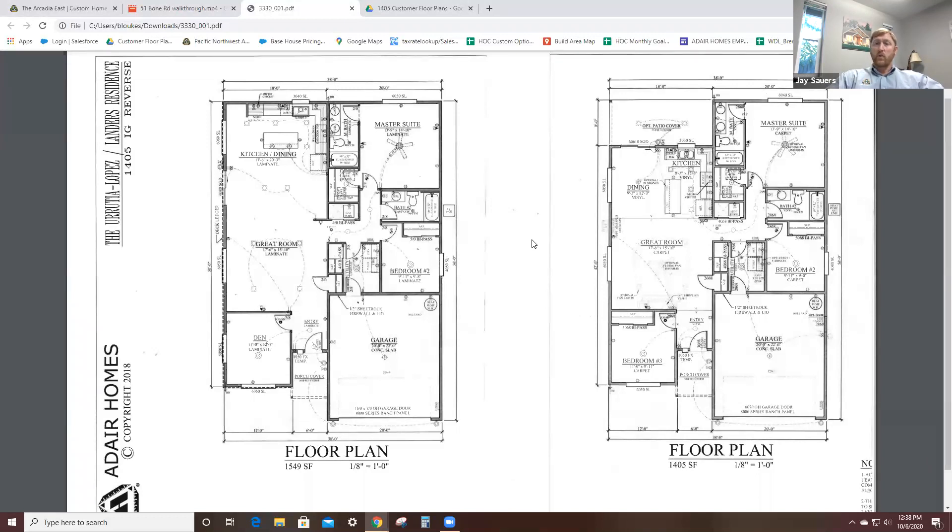For those of us that are relocating, does Adair build in both Washington and Oregon? We sure do. Adair builds in Washington, Oregon, Idaho, and Arizona. We have about 19 or 20 branches — we opened three branches in Arizona this year. We build all throughout Washington and Oregon. My branch at the Woodland location alone has about seven counties that we cater to.